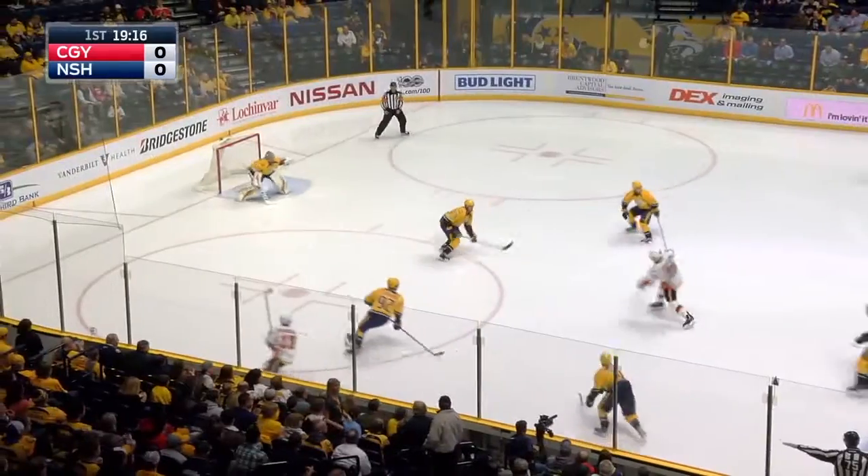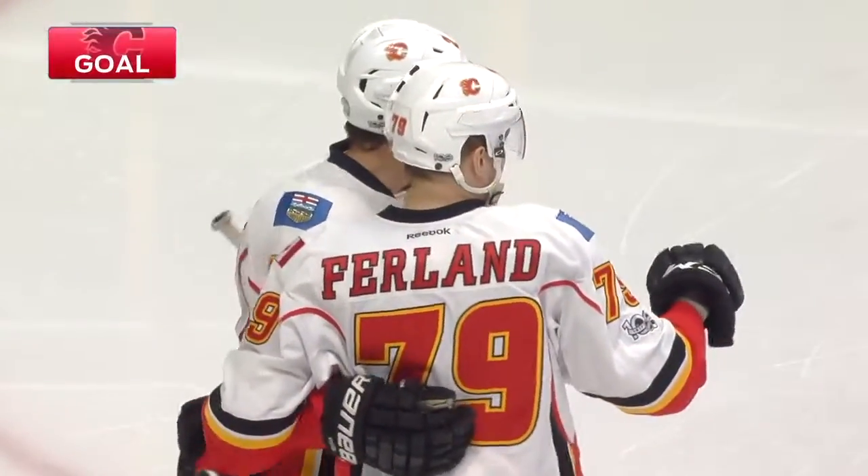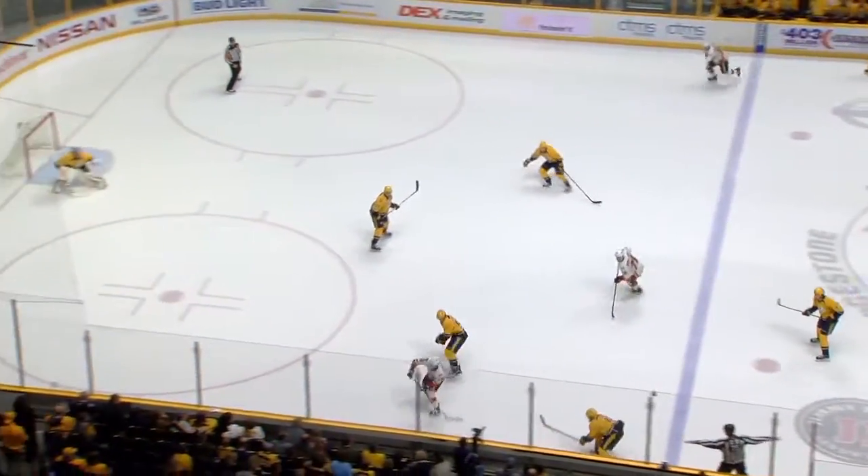Nobody closes time and space like number 14 for Nashville. Here's the first shot — score! First shot of the game, and Michael Furland has put the Flames on top. 46 seconds into the hockey game, Furland scores his first career goal against the Predators and strikes for Calgary.